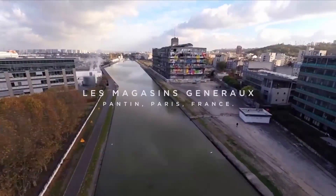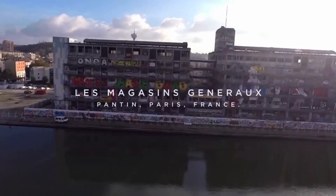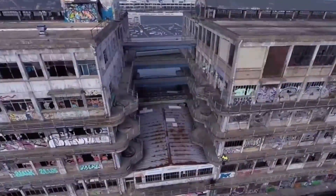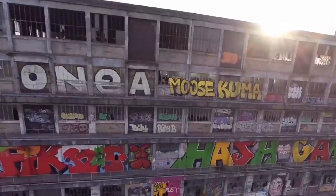An iconic edifice of industrial Paris, the Magasin Généraux is an immense derelict building on the banks of the Ourcq Canal. It was abandoned in 2004 and has since become a playground for graffiti artists from around the world.